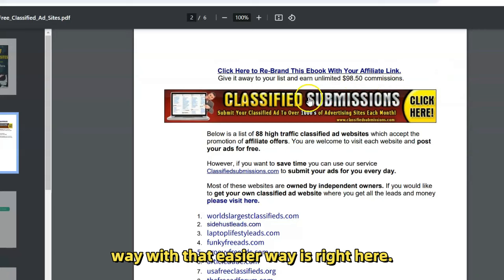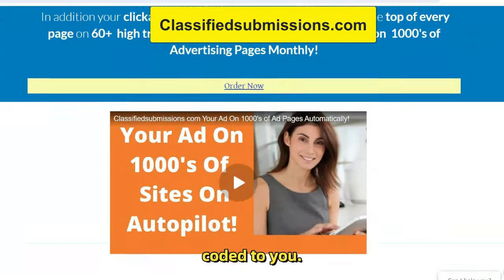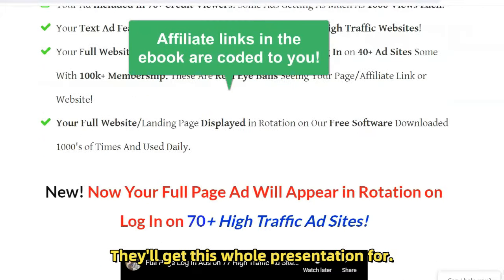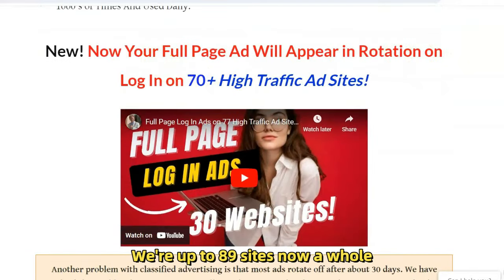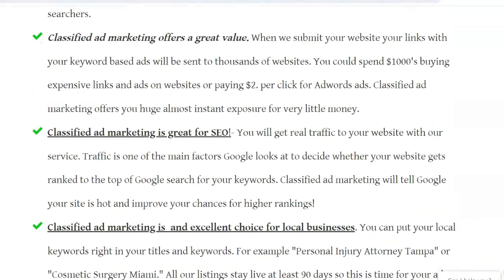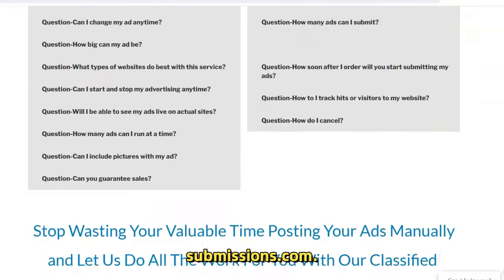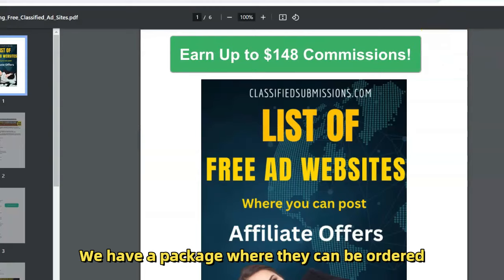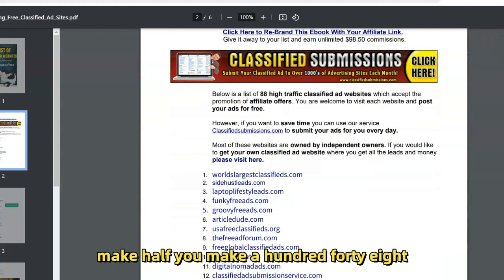They might say, hey, there must be an easier way. Well, that easier way is right here — they can sign up for our classified ad submission service, ClassifiedSubmissions.com, and these links will all be coded to you. They'll click, it sets a cookie, you get credit, and they get a whole presentation on how to sign up for ClassifiedSubmissions.com. You can make up to $148 in commissions — we have a package where they can order two campaigns at once and you make $148.